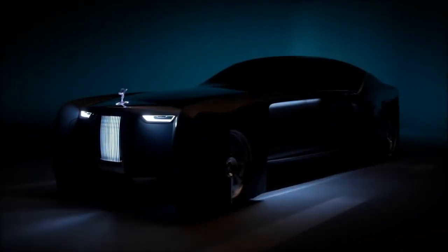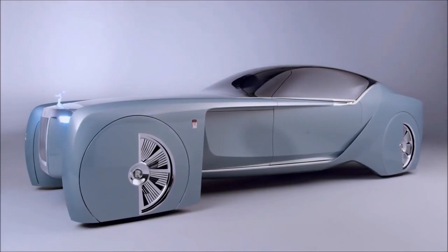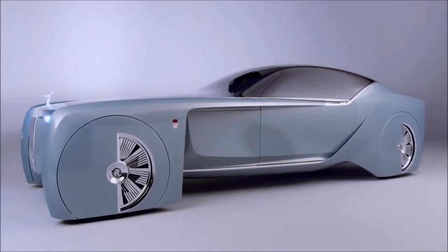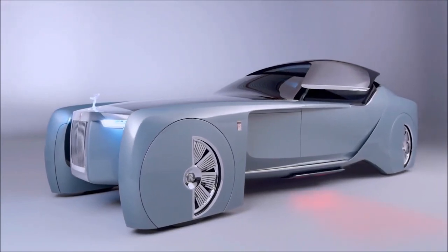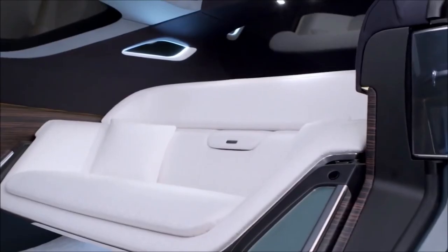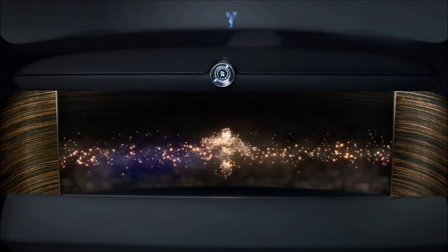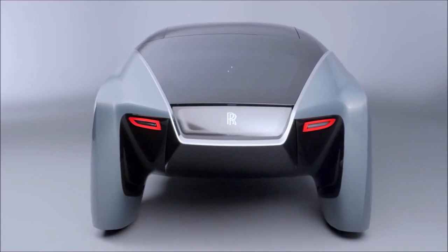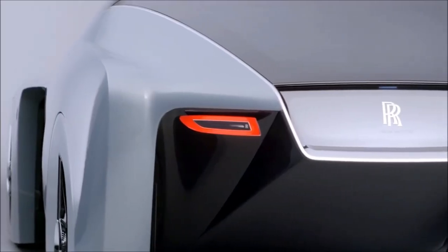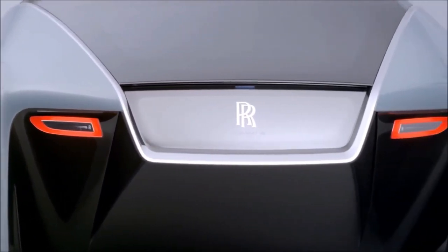Rolls-Royce has been producing some of the world's most elegant automobiles for almost a century. The Vision Next 100 was launched by the carmaker to depict the future of luxury mobility for the next 100 years, hinting at the creation of the automotive equivalent of Haute Couture. For the first time, the exquisite Eleanor will have a vocal partner as part of the artificial intelligence in the driverless car. Future Rolls-Royce owners will be able to customize their ride's size, form, and profile from the wheels up, thanks to the shared seamless surface.